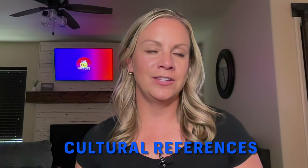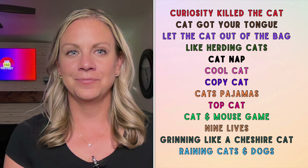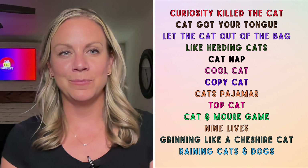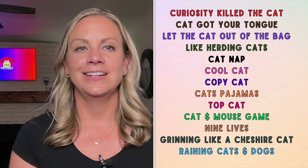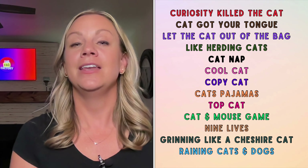Cultural references: both cats and dogs have endeared themselves into the hearts of many people across the globe, and they've also made their way into popular culture. Here in America you'll find many sayings and references to our furry friends. Here are some cat-related ones you may or may not be familiar with: curiosity killed the cat, cat got your tongue, let the cat out of the bag, like herding cats, cat nap, cool cat, copycat, cat's pajamas, top cat, cat and mouse game, nine lives.